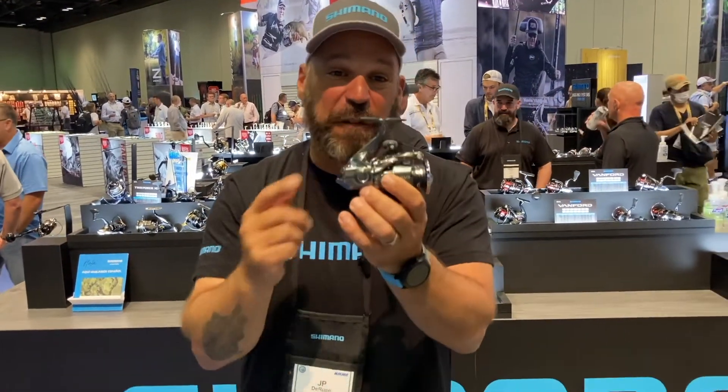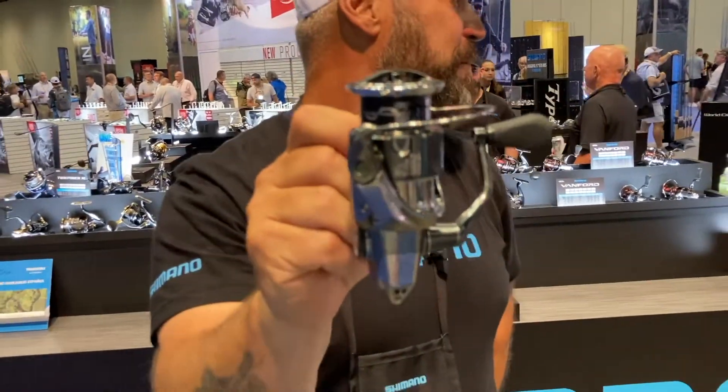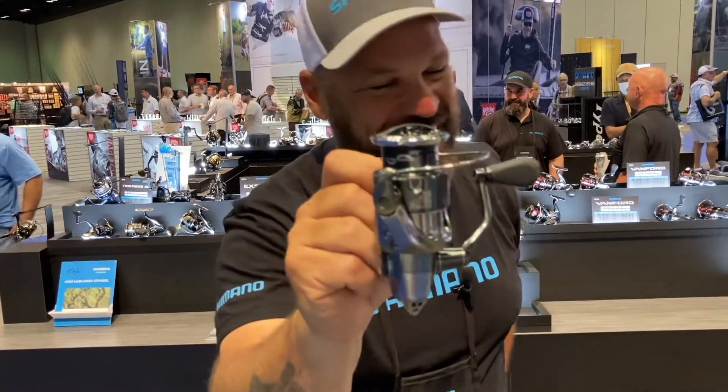If you want to know more, head to fish.shimano.com and check out the brand new Stella FL.